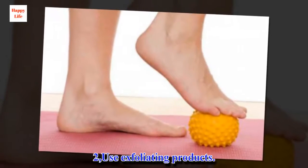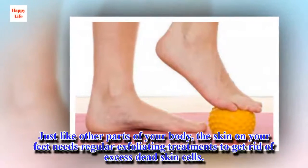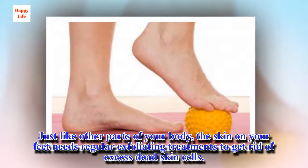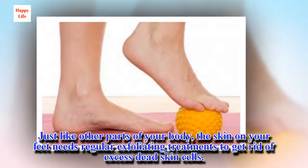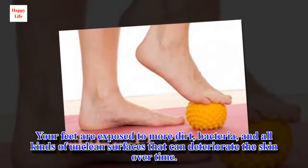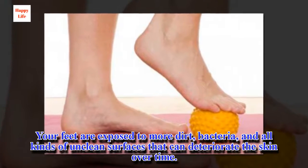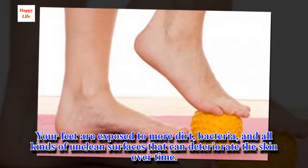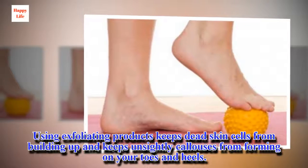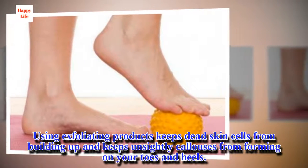Tip 2: Use exfoliating products. Just like other parts of your body, the skin on your feet needs regular exfoliating treatments to get rid of excess dead skin cells. Your feet are exposed to more dirt, bacteria, and all kinds of unclean surfaces that can deteriorate the skin over time. Using exfoliating products keeps dead skin cells from building up and keeps unsightly calluses from forming on your toes and heels.